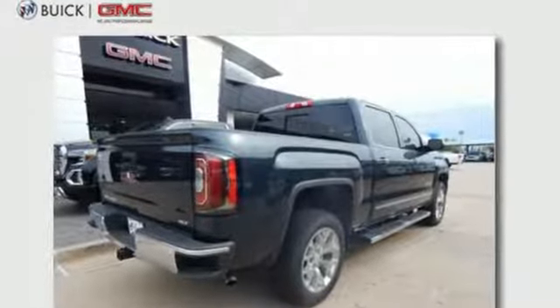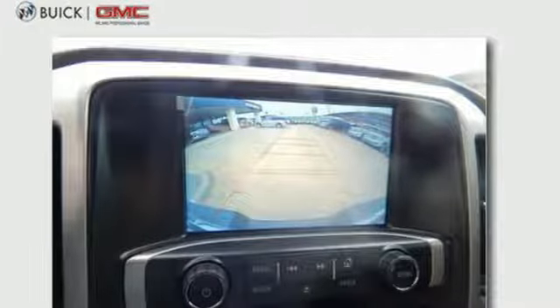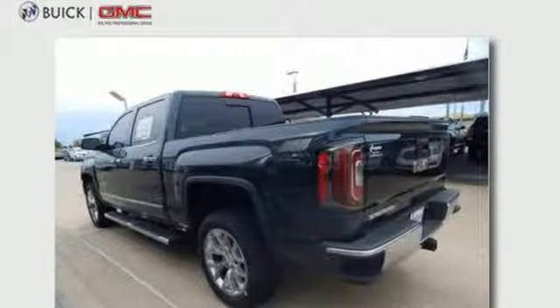Bluetooth wireless audio streaming, power tilt down heated mirrors, front heated leather split bench seats, auto dimming rear view mirror, OnStar 4G LTE Wi-Fi hotspot, and dual zone climate control.